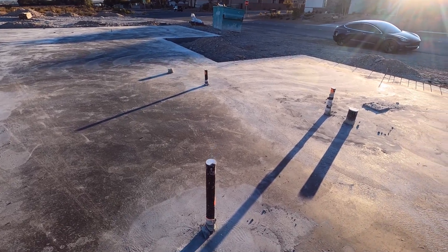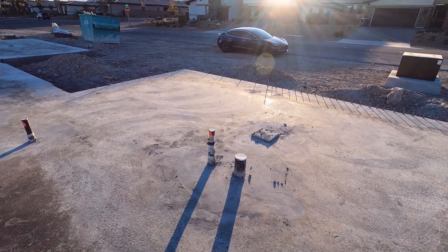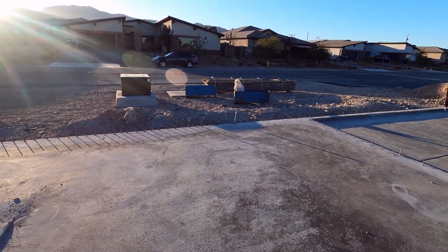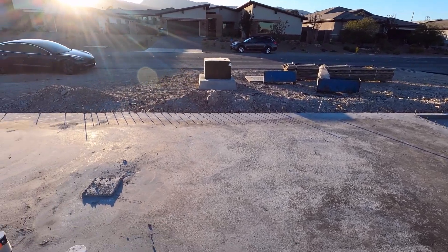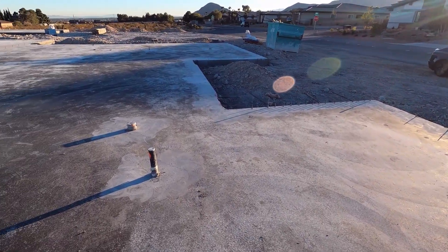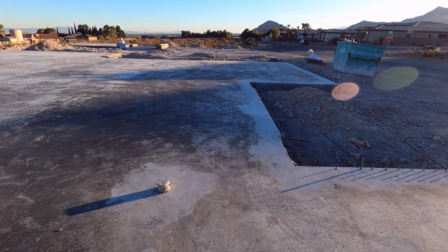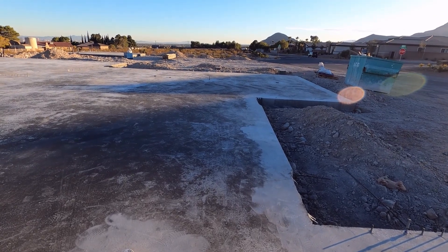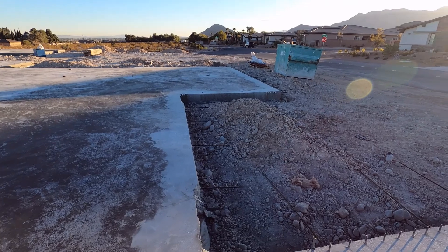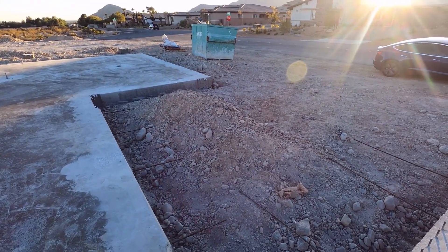Must be some sort of vent. Plumbing for the kids' bedrooms. Powder room. Dining room. Patio.